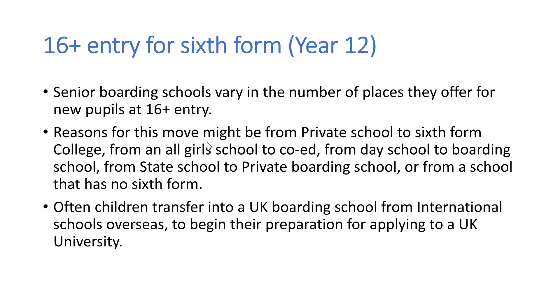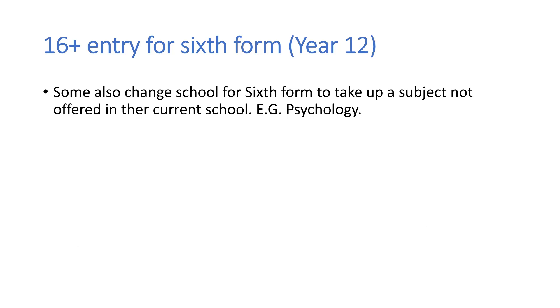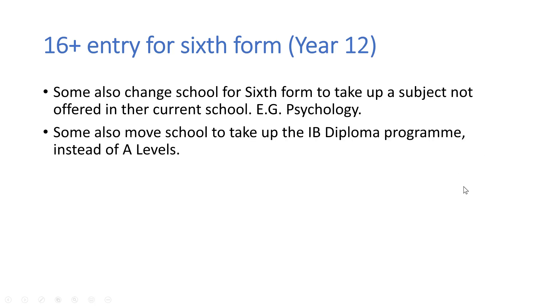It's also fairly usual for children to transfer into a UK boarding school from international schools overseas, and this is usually because families would like them to begin their preparation for applying to a UK university. Some parents would also be looking at a change for sixth form because they would like their child to take up a subject not offered by their current school — for example, psychology, economics A level, or to study BTECs in something like business studies or physical education. And some students would also look to move to school if they would like to study the IB Diploma Programme in sixth form instead of taking A levels.